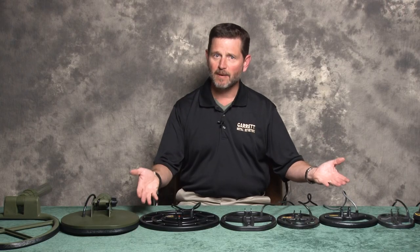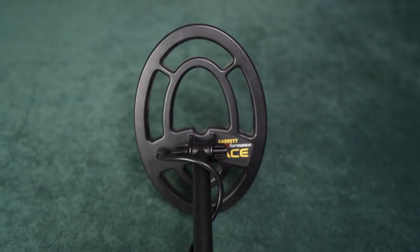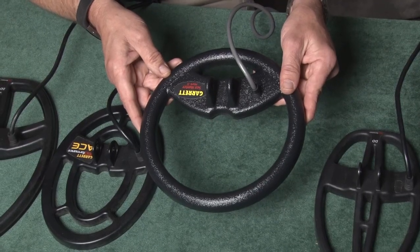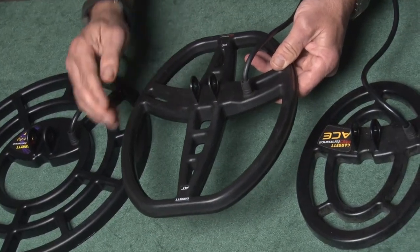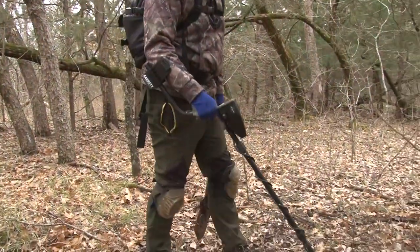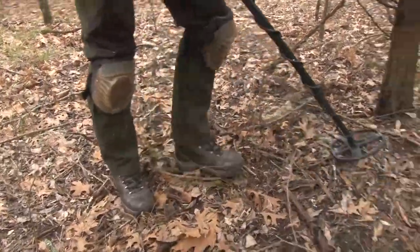Detector search coils come in a wide variety of sizes and shapes. Generally, the coil shape is either circular or elliptical. A circular coil has slightly more detection depth and sensitivity in non-mineralized soil. Elliptical coils are widely used because their elongated length provides greater coverage area, and elliptical coils are generally more maneuverable in brush or other tight spaces.